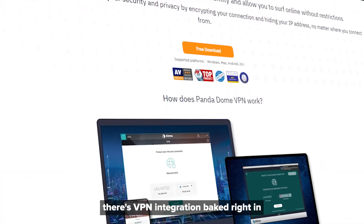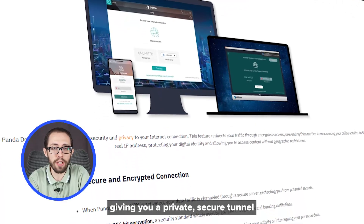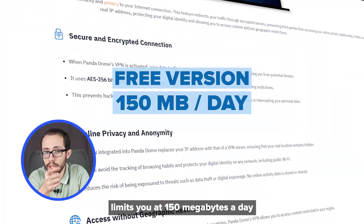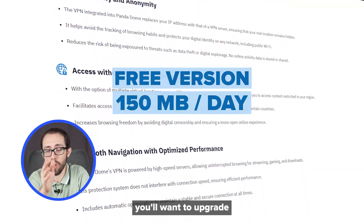On top of that, there's VPN integration baked right in, giving you a private secure tunnel wherever you browse. But just so you know, the free version limits you at 150 megabytes a day, so if you need more than that, you'll want to upgrade.